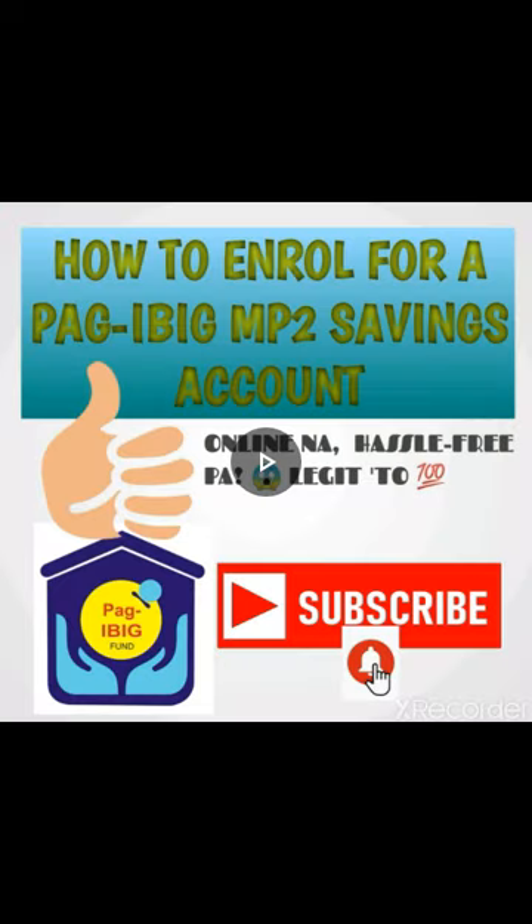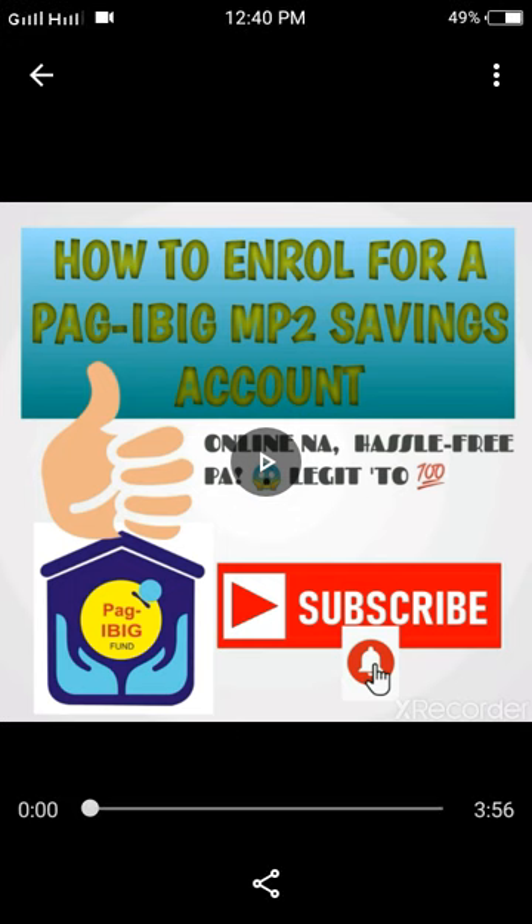Did you know that from 2015 to 2017, the dividend rates of Pag-ibig MP2 Savings Account were 6.96%? Last 2018, it became 7.41%. And just last year, 2019, it was 7.23%.